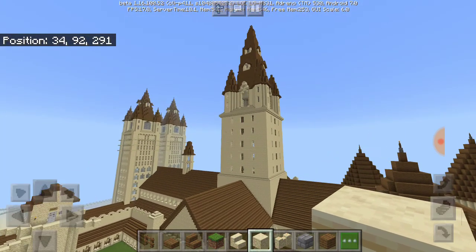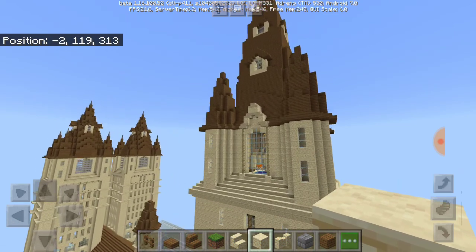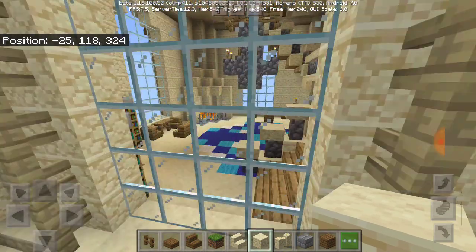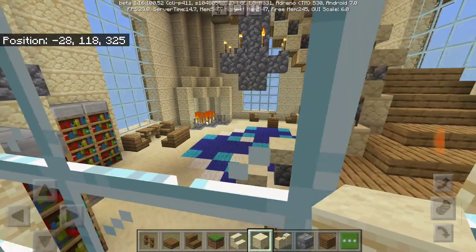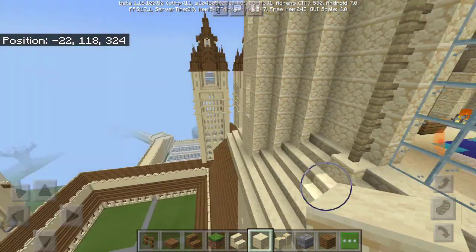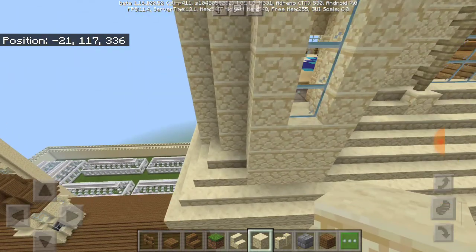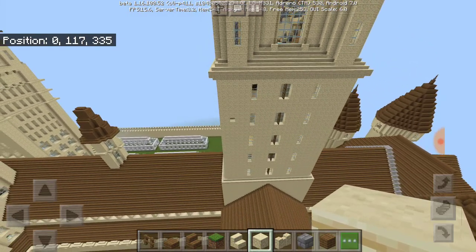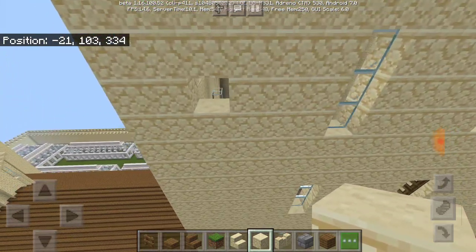If you guys don't know what's inside the central tower, it's basically the Ravenclaw common room — the last room I've actually gotten done. That's what it looks like on the inside. Right there is the entrance to the Ravenclaw common room, which I'm still currently working on. I haven't really worked on it because I've been mapping out my new Hogwarts castle.